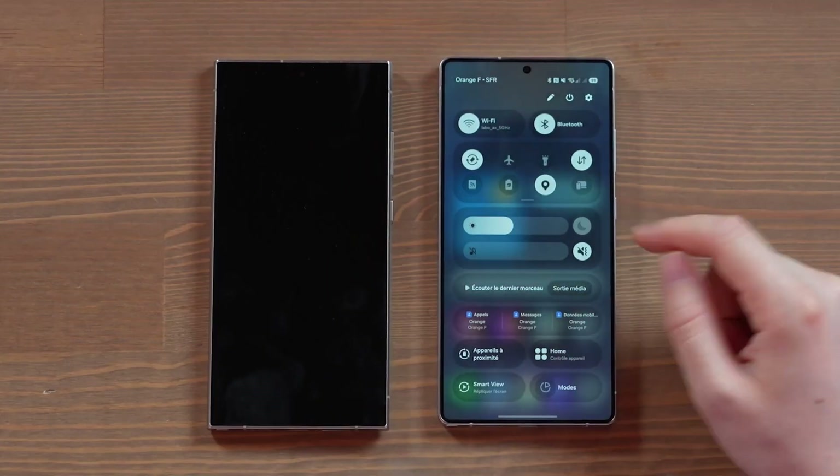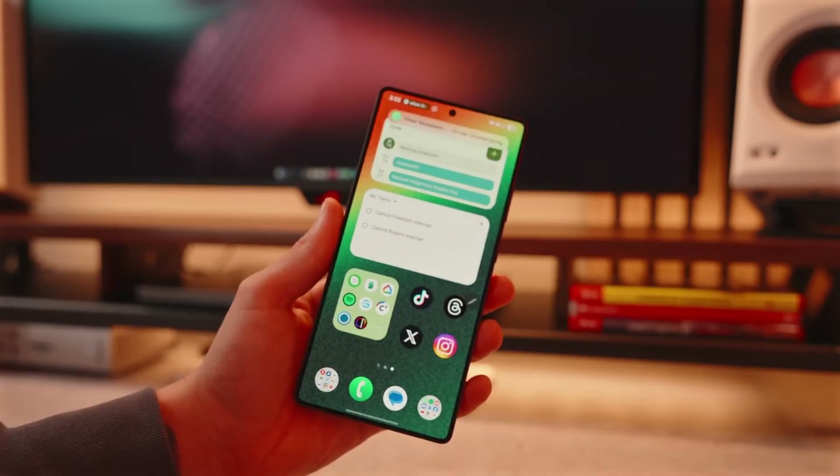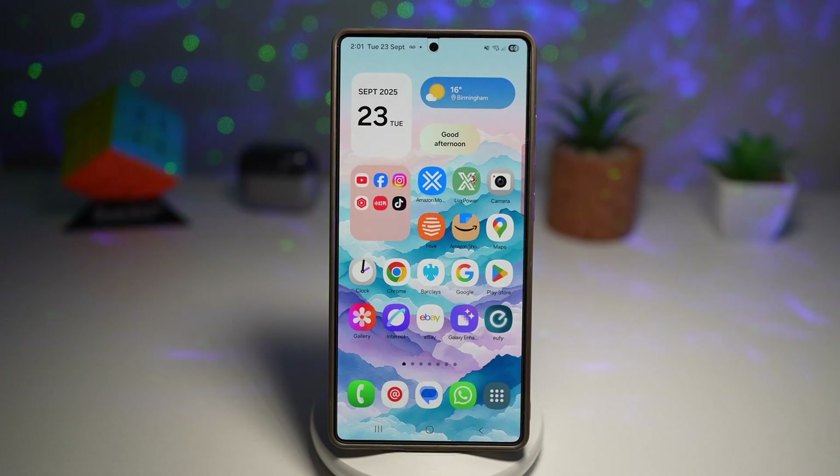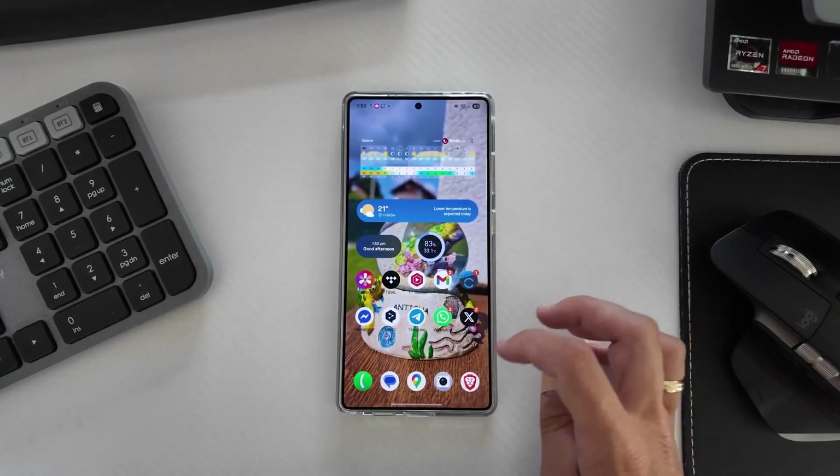Then there's the lock screen. Samsung didn't just tweak it, they rebuilt it. You can now layer widgets, rearrange controls, and adjust fonts right on the screen. The clock even moves automatically to avoid covering your wallpaper's main subject. It's small, but it makes your phone feel personal, not preset.